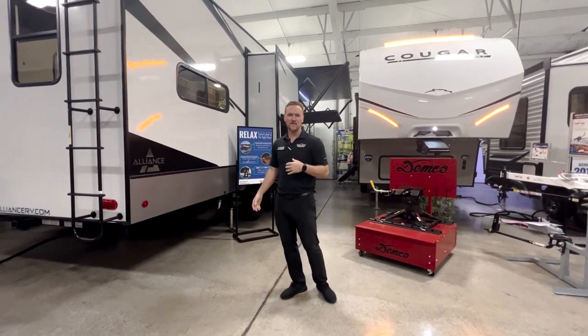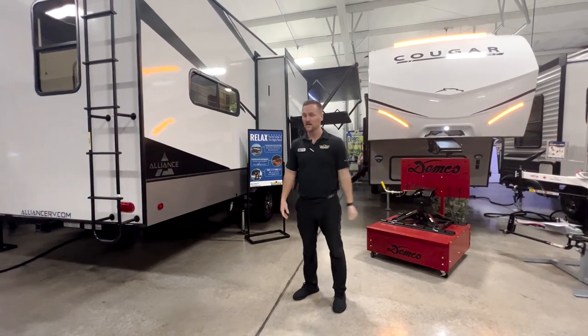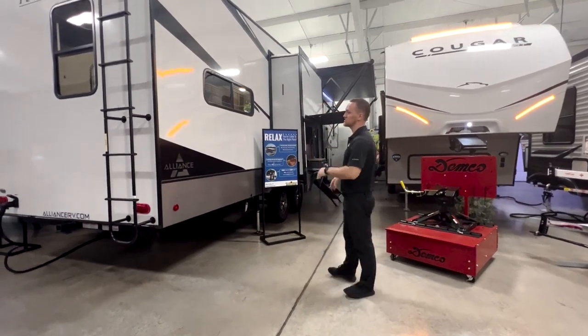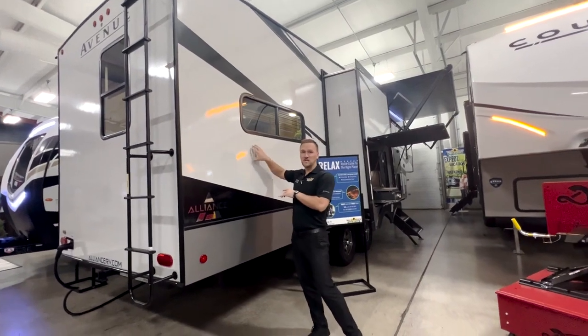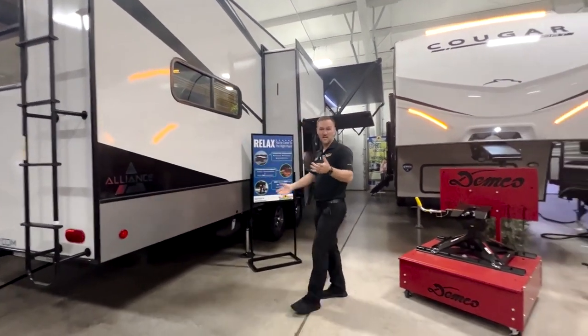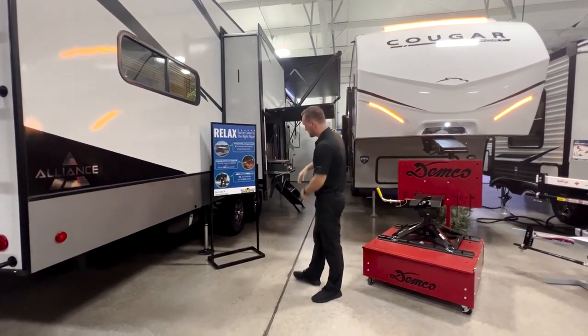It's just shy 35 feet as far as total length goes and right at about 10,600 pounds dry weight. A couple of awesome features on this one. On the outside, on that fiberglass sidewall, you do have Azdel composite sidewall, so it's less likely to delaminate. It is 101-inch wide body, one of the widest ones you can do as far as fifth wheel goes.